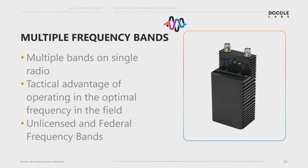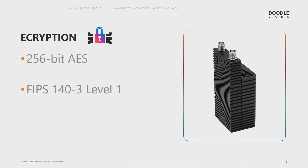On the commercial side we have 900 megahertz and 2.4 gigahertz together — if you're getting a lot of Wi-Fi noise, you can operate in the 900 megahertz band. Our radios are available in both unlicensed and federal frequency bands. When encryption is important, we have encryption levels all the way up to FIPS 140-3 Level 1 for defense applications, and for more regular commercial applications we have both 128 and 256-bit AES encryption.